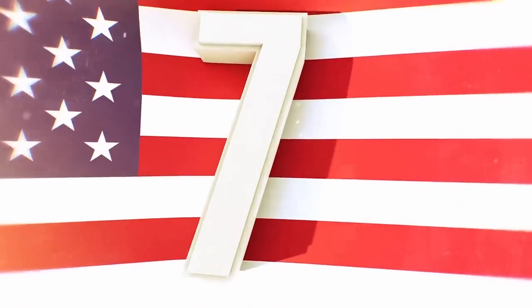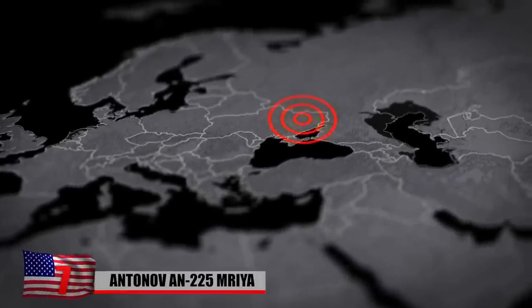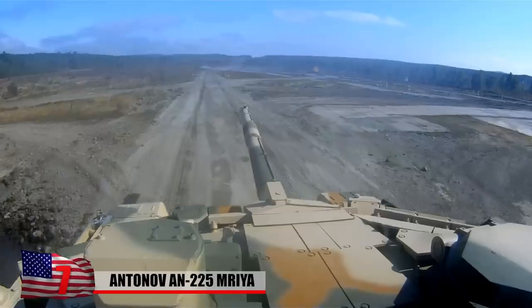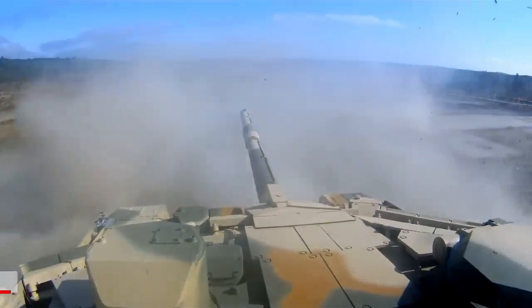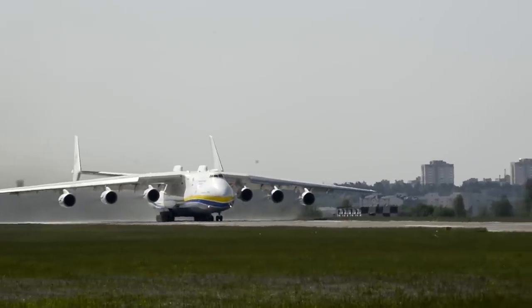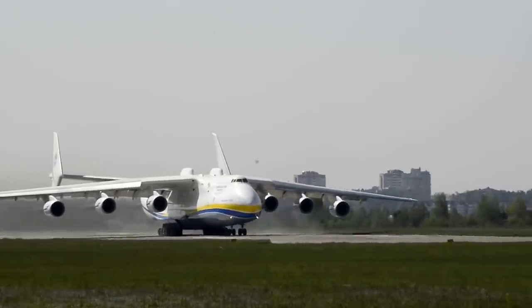Number 7: Antonov AN-225 Mriya. There was only one Antonov AN-225 in service before Russia invaded Ukraine, and it was a source of Ukrainian national pride. It was reportedly destroyed on the fourth day of fighting at Gostomel Airport as the Russian invasion advanced from the north. Devastating images of the crushed plane surrounded by debris and unspent rounds of ammunition appeared in the media, confirming the AN-225's demise. The Ukrainian-built Antonov AN-225 Mriya was the world's largest cargo airplane until recently.